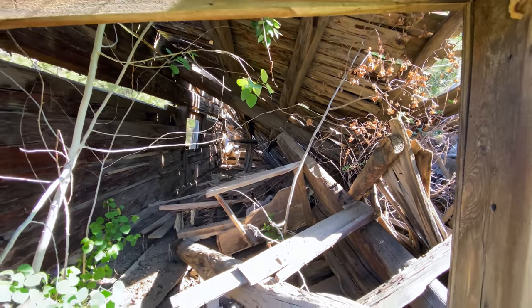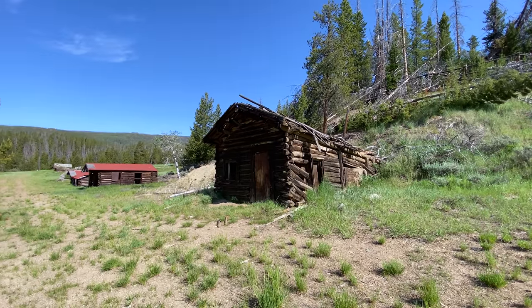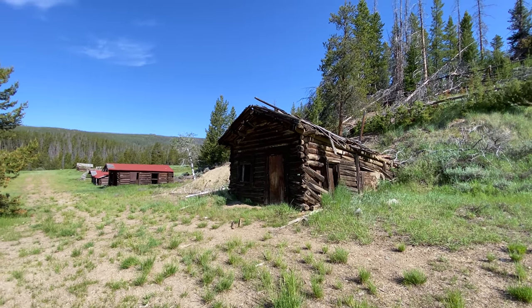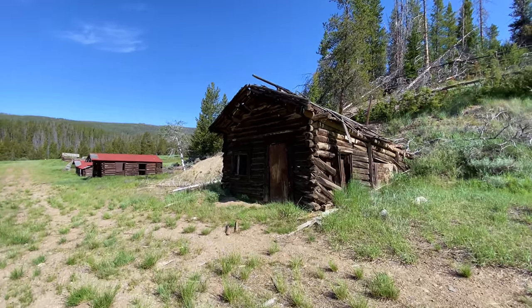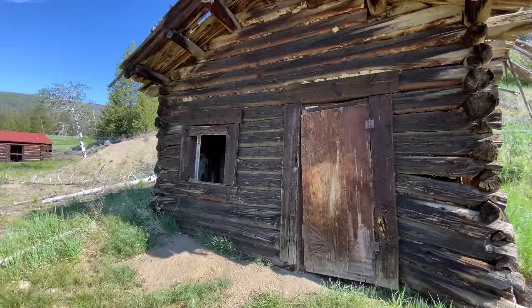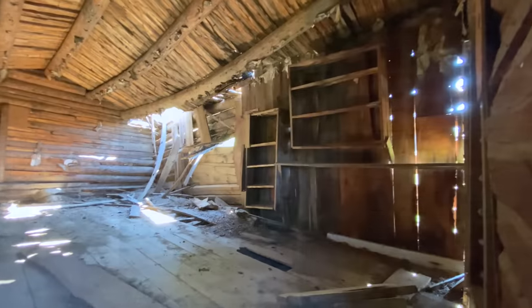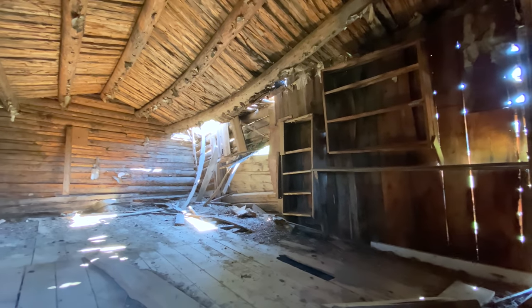Here's the next cabin in line — you can see a few more down there. This next cabin, as far as I can tell, was the tax assessor's office, built around 1890. So the tax man's house — I guess he wasn't very popular. Just a single room cabin, still got a few shelves on the side.